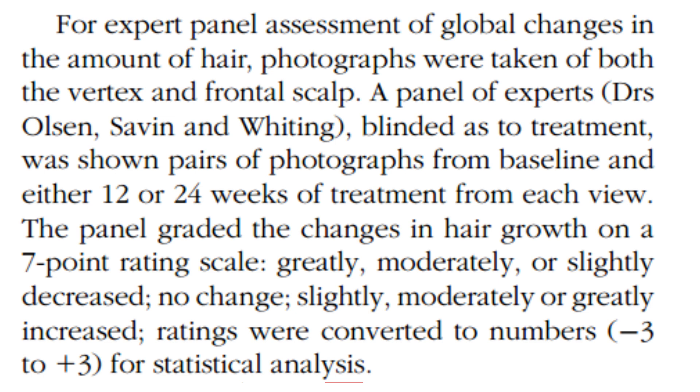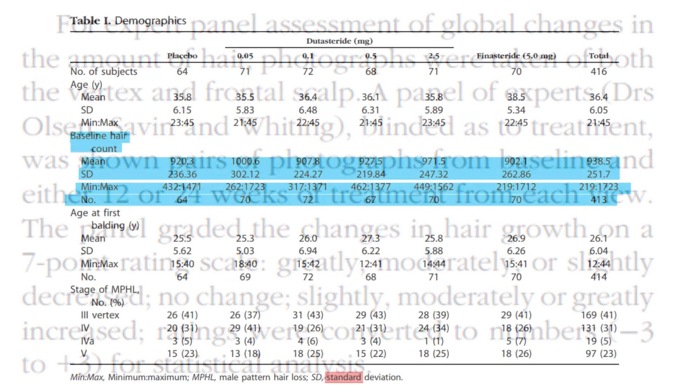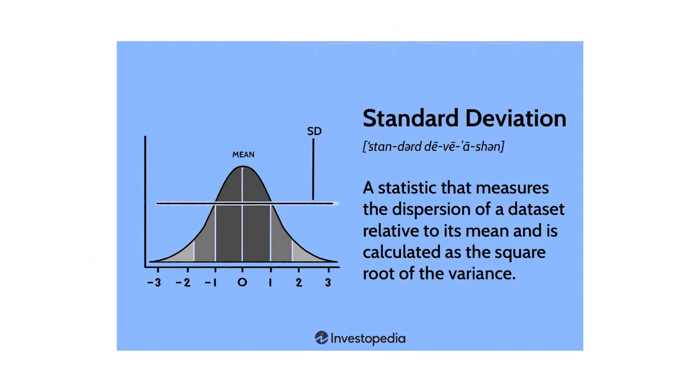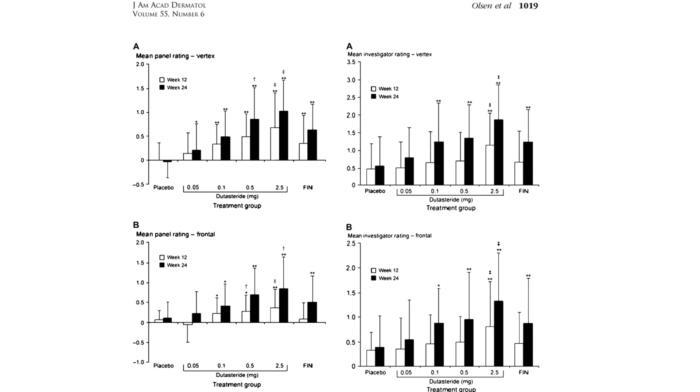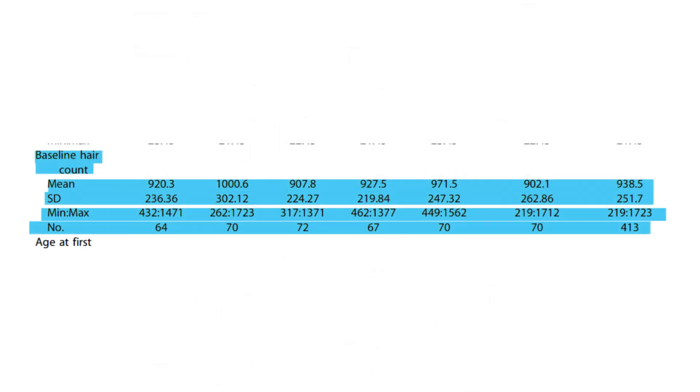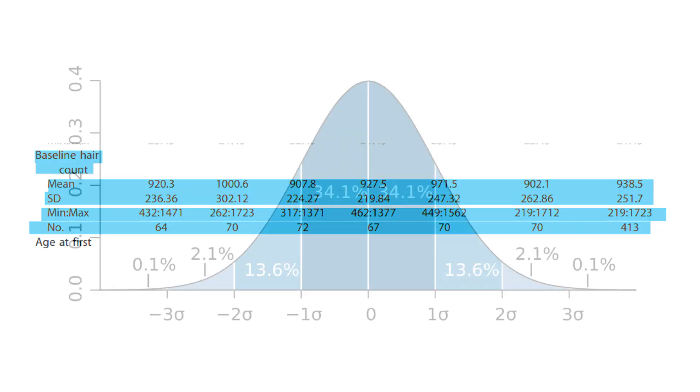Baseline refers to the initial hair count. Standard deviation is a statistic telling us how much variation or spread there is from the average. A higher standard deviation means hair counts among participants are more spread out from the average, indicating a wide range of responses. A lower standard deviation means participants' hair counts are closer to the average, suggesting more consistency across the group.